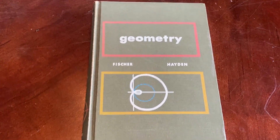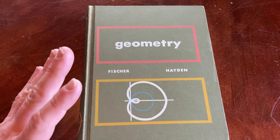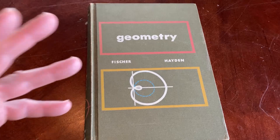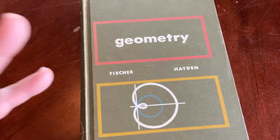In this video we're going to take a look at a geometry book from the 60s. This is from the past — it is very different from modern geometry books. You're not going to find a modern book that's written in this way or that has this exact content.